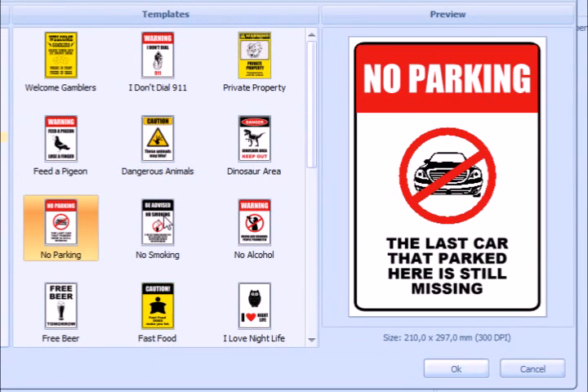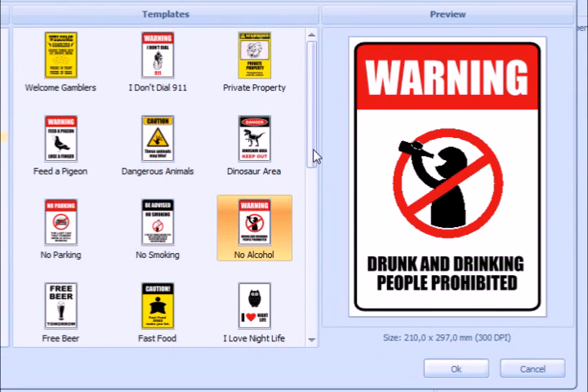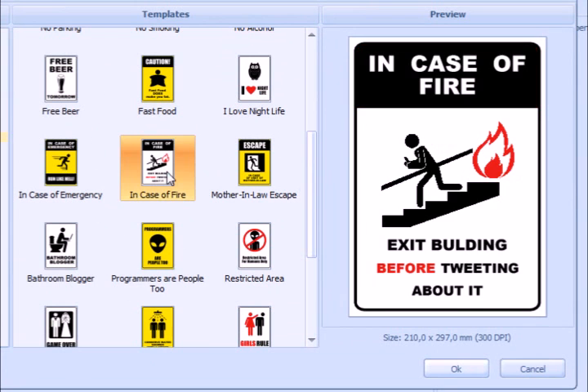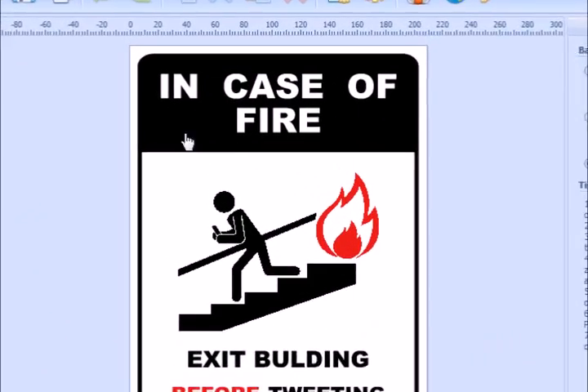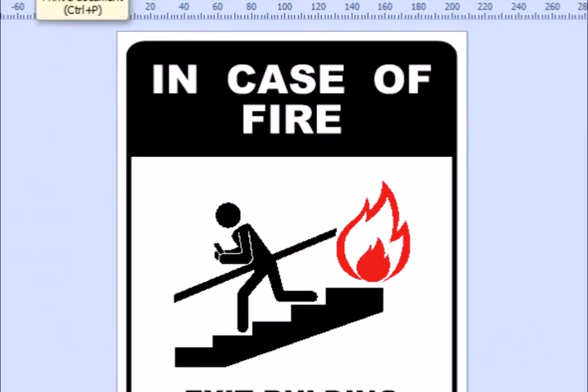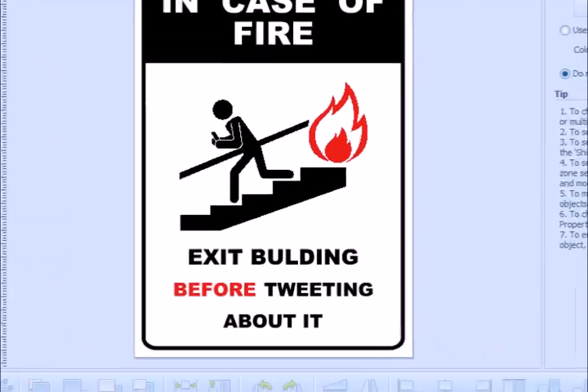Animals, no parking, no smoking, no alcohol. In case of fire, leave the building before tweeting about it. It was definitely designed for my friends. I'll print it for them to know what to do in emergency situations. I could change something here, but I like it as it is.